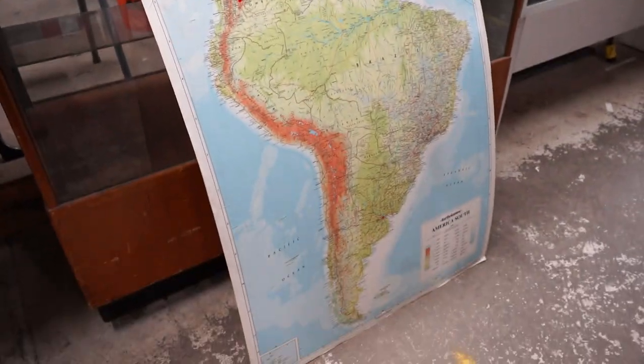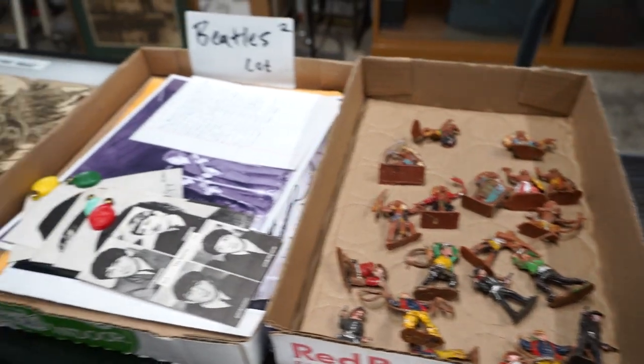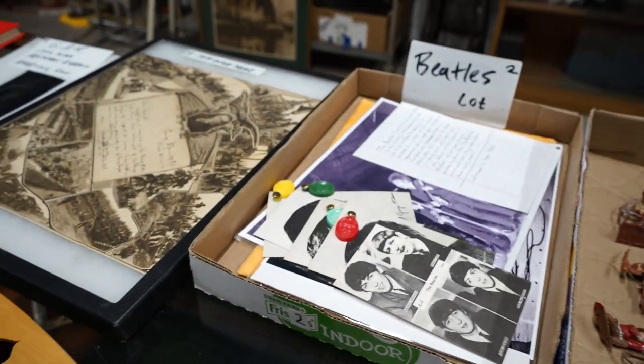There's South America currency, then there's some soldiers. There's some Beatles stuff.